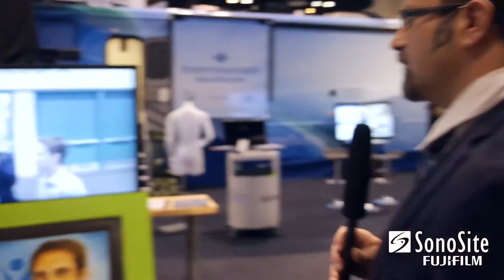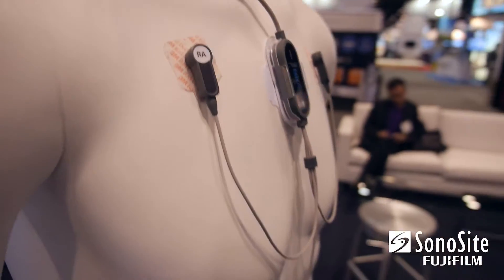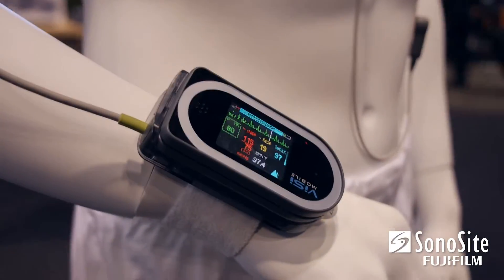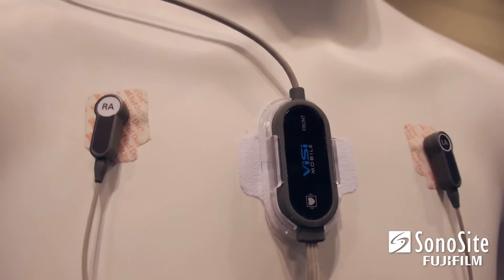Let's walk around and see the Visi Mobile by Soterra Wireless. It's a continuous wearable vitals monitoring system that measures a bunch of great vitals, and it's something that we're really excited to implement inside our hospital.